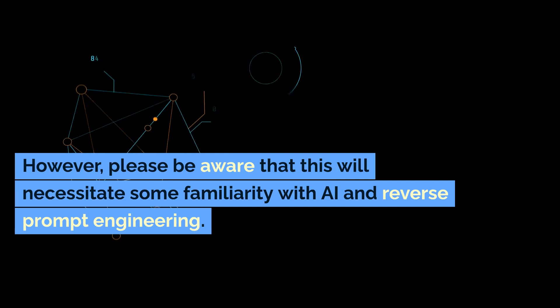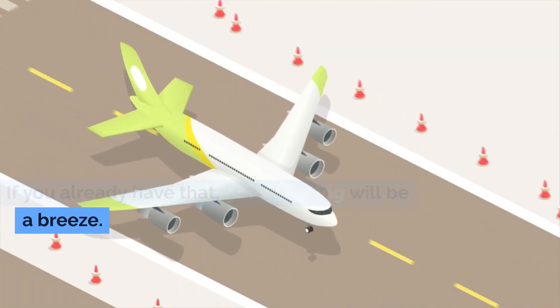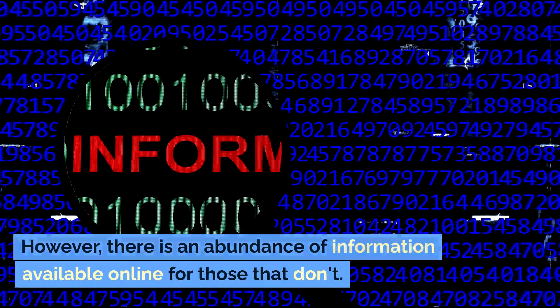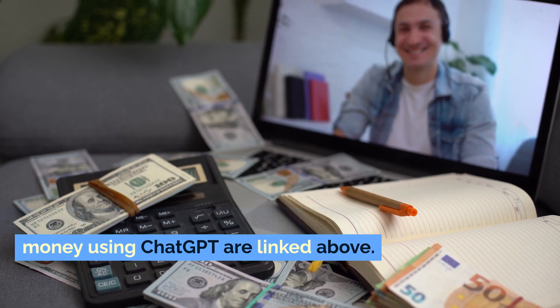However, please be aware that this will necessitate some familiarity with AI and reverse prompt engineering. If you already have that, getting going will be a breeze. However, there is an abundance of information available online for those that don't. Our how-to articles on how to generate money using ChatGPT are linked above.